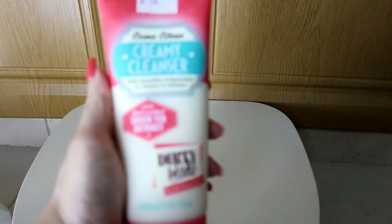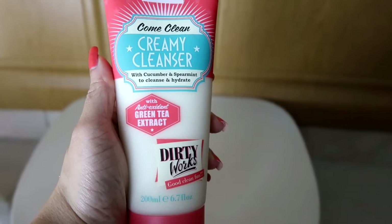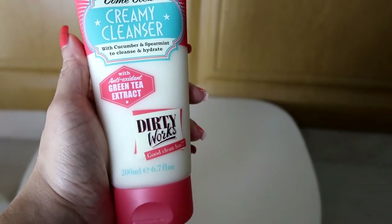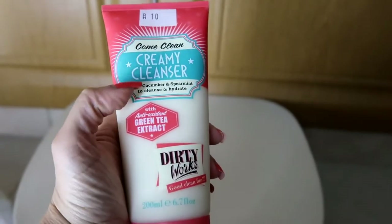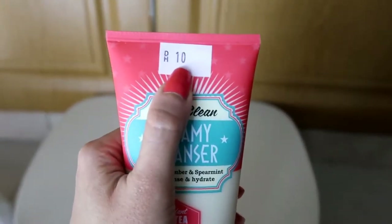Next thing I have is the Soap & Glory Creamy Cleanser — the cucumber and spearmint one, to cleanse and hydrate. This is basically a face wash. Soap & Glory is a very good brand, and there was a discount, so I got it for ten dirhams only.